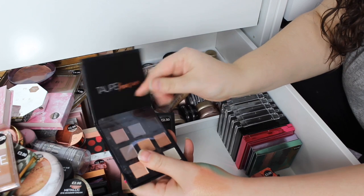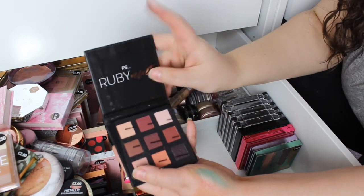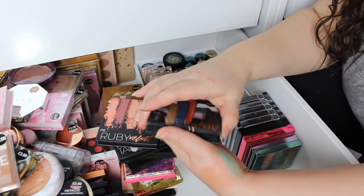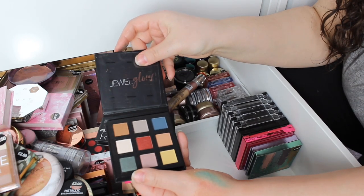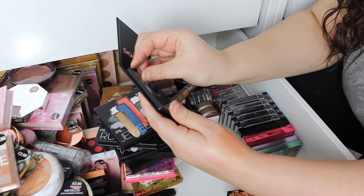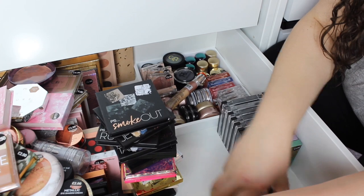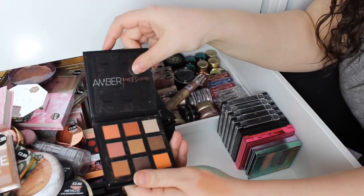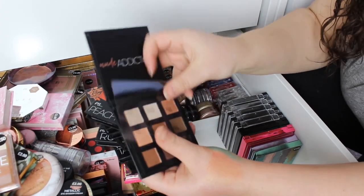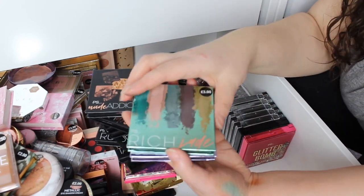I have a bunch of these. So we have Taupe Treasure — I don't feel like it's proper taupe. Ruby Velvet — yes, I do think it's a bit more ruby. This is Dual Glow. Then we've got Smoke Out — I have a lot of smoky palettes, and this is very shimmer heavy with only two mattes. Then we have Amber Passion, Peach Dream, Nude Addiction, and Soft Camo.